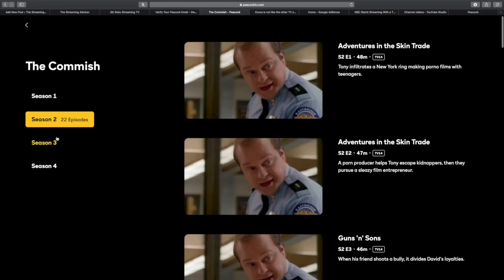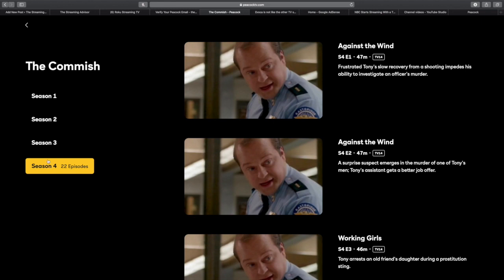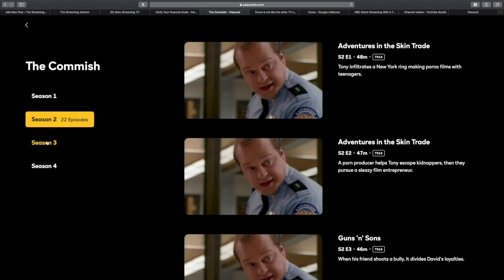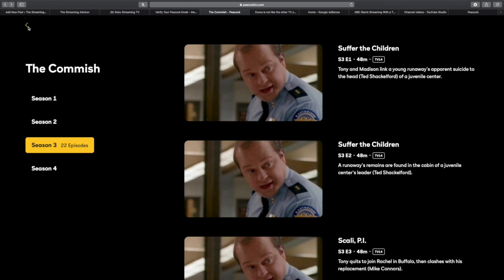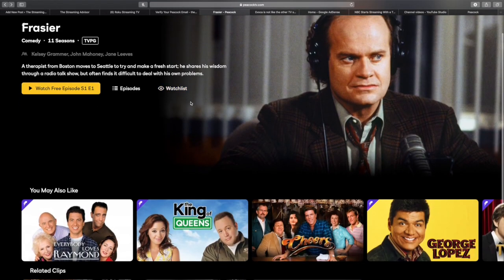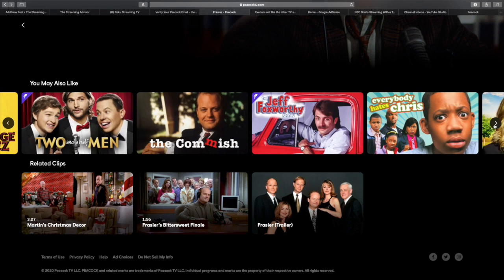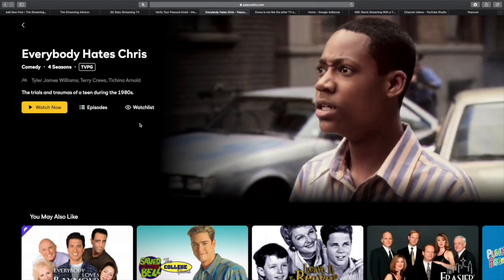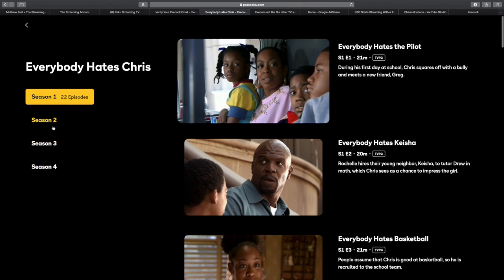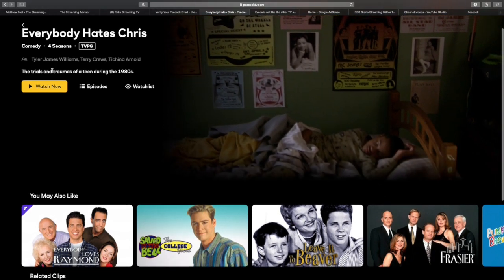Obviously the Michael Chiklis show, The Commish, is one of them. There are a lot of shows out there — hundreds of them — that you can watch without having to pay anything extra. But the problem is you can never be absolutely sure what is totally free. Everybody Hates Chris is completely open — if you haven't ever seen it, it's a good show. It's one of Terry Crews' earlier TV shows, and it's solid.